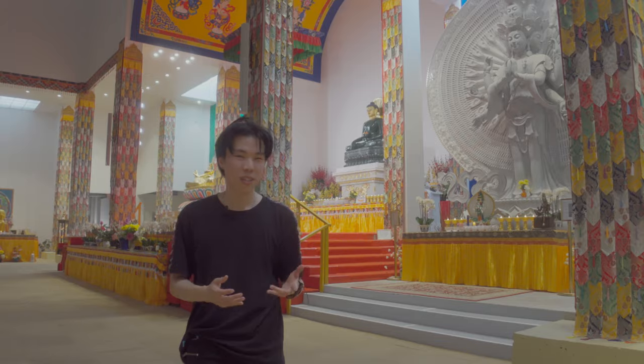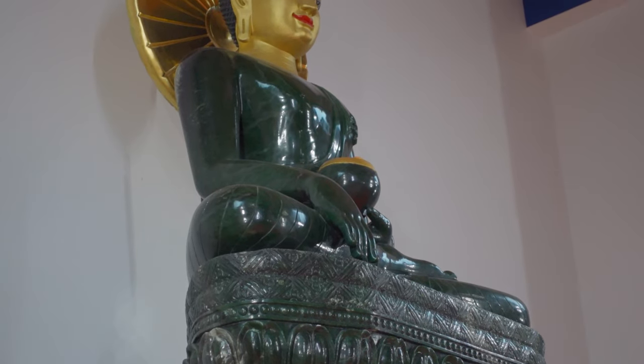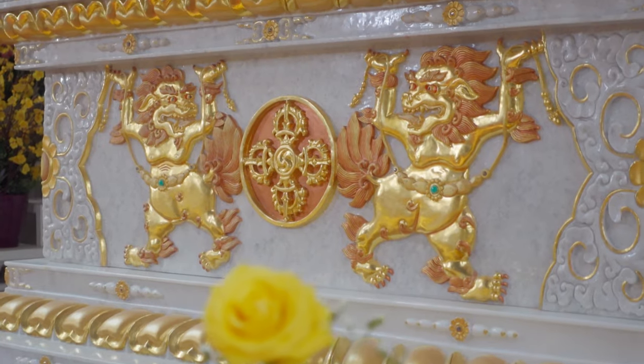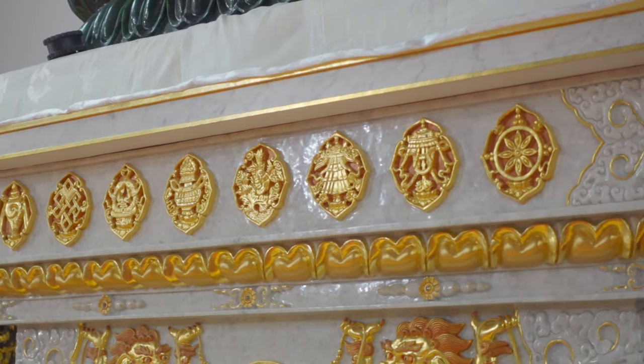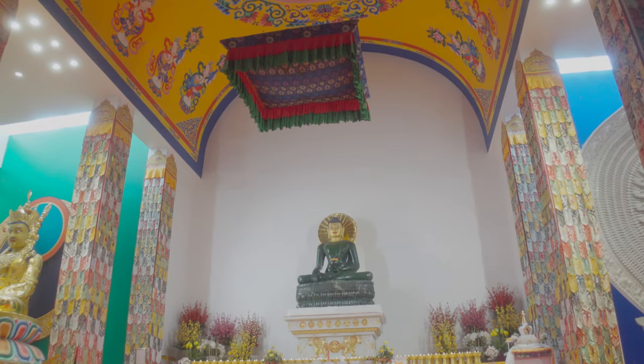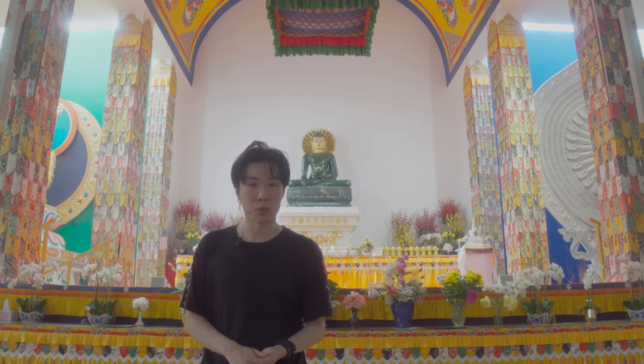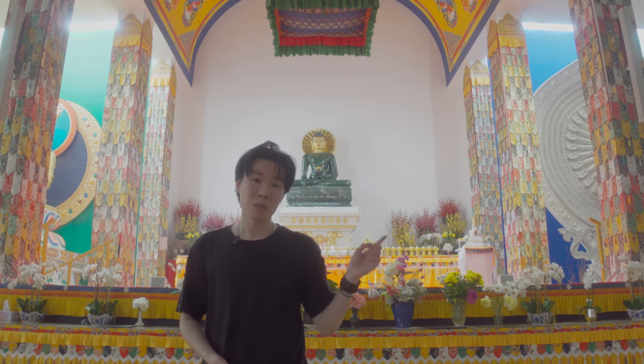Now back to the Jade Buddha — how did it get here? Jade has always been a prized gemstone in Asian and Pacific culture since ancient times, believed to be the stone of the heavens and prized for its magical healing abilities. This Buddha was specifically carved from a piece of Polar Jade, the highest quality of translucent jade in the world, found in the 2000s in Canada. Since 2009, this Buddha has traveled to 120 cities around the world across 20 countries, and since 2018 it resides here in Bendigo.